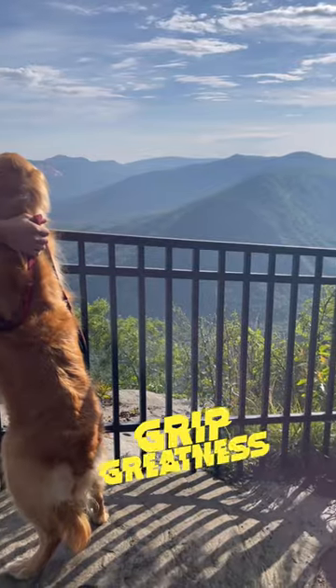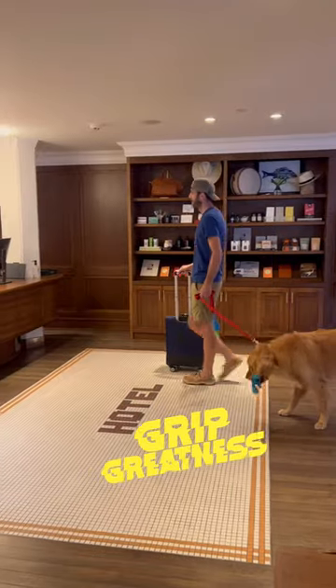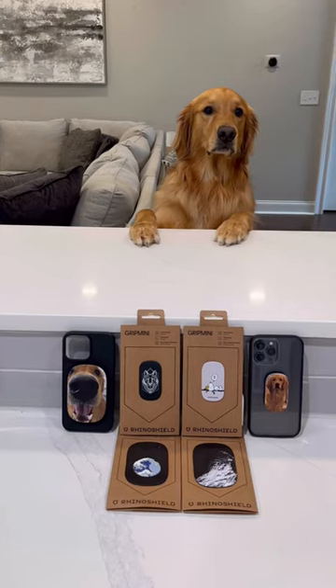Me and my dog Teddy are always adventuring. Whether we're hiking waterfalls, hiking to mountaintops, going neat places, or traveling, we have to keep my phone protected.